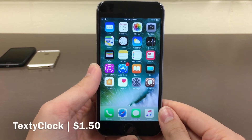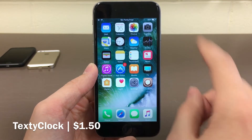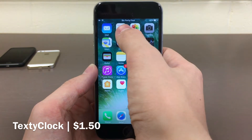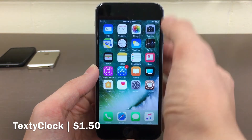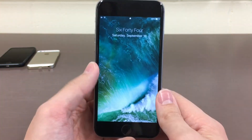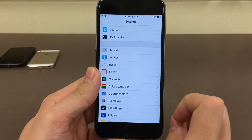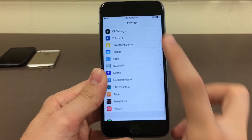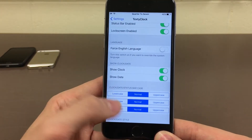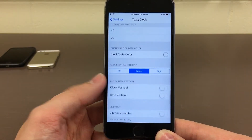Next we have Texty Clock. This tweak is $1.50 and it allows you to customize the text of your clock on the lock screen and also in the status bar. One of its main features is it turns the clock from just numbers into actual words, so it will say something like "six forty-four" as you can see right there. And also on the lock screen as well you can see how it looks there. In the settings there are various options, but I think by default when you just install it, it actually looks really nice. You can go into the Texty Clock settings and there are various different options to customize it — uppercase, lowercase, text bold, text size, font size, everything like that.